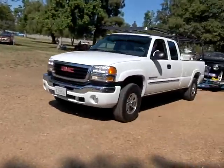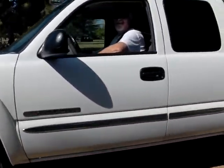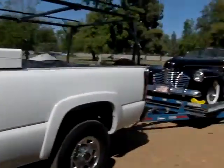Four-barrel carburetor. It's a white truck. It's a 2500. It's an HD. H-O.